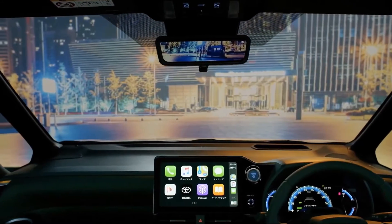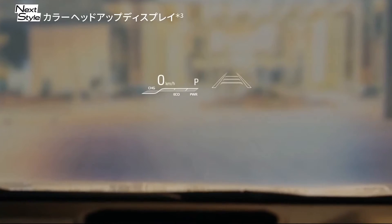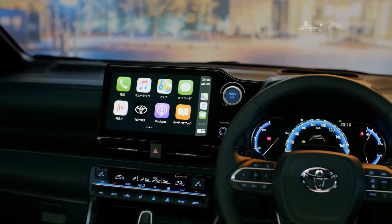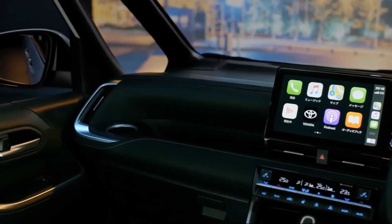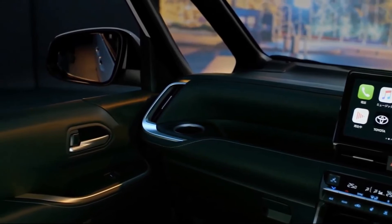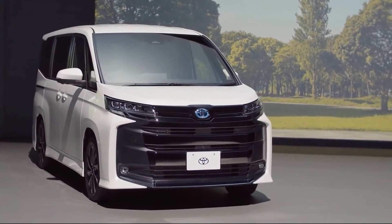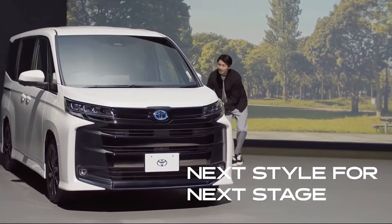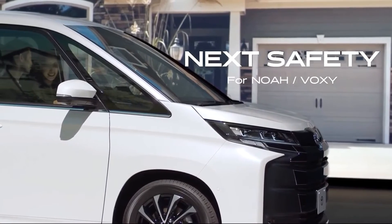Infotainment for the Toyota NOAA and VOXI comes courtesy of an eight-inch screen for the display audio unit with support for connected navigation, and a 10.5-inch screen with onboard navigation for the display audio plus setup, also with support for connected navigation. In yet another Toyota first, the NOAA and VOXI now come with their own in-vehicle Wi-Fi hotspots.